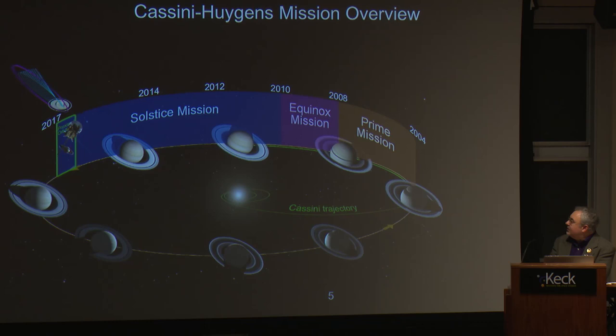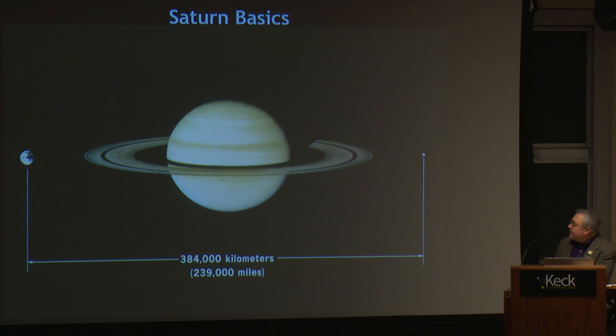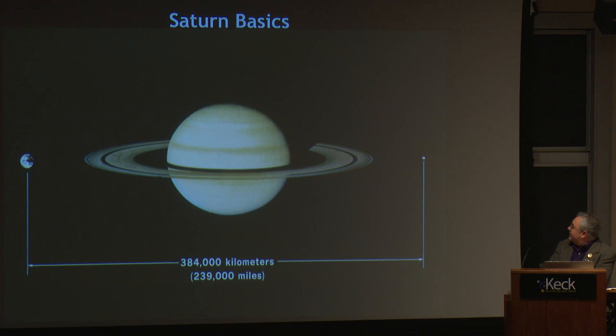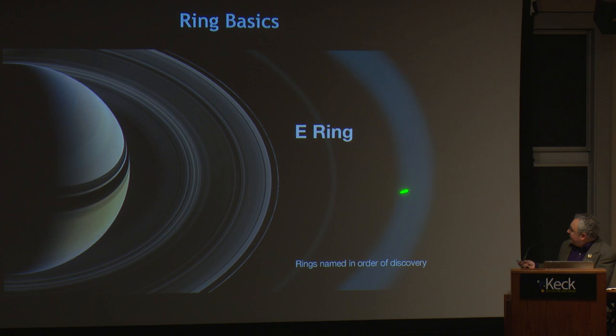Cassini is near the end, in what we're calling the grand finale. Saturn basics: if you took Saturn and put it between the Earth and Moon, it would fit nice and cozy in that gap — this is to scale. The rings of Saturn were named in order of their discovery: A, B, C, D, E, F, and G ring. The A, B, and C rings you can see from the surface of the Earth. The other rings you have to be there with a spacecraft, up close, to see them.